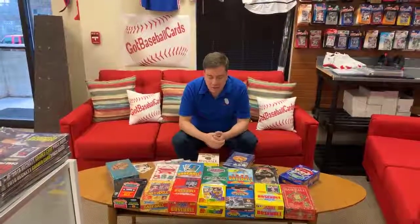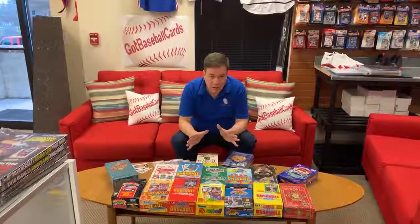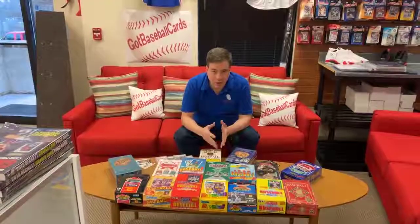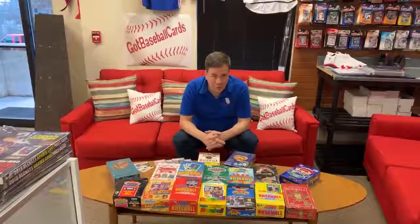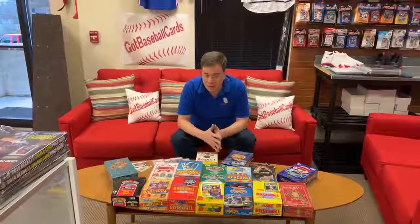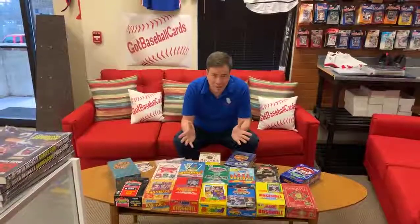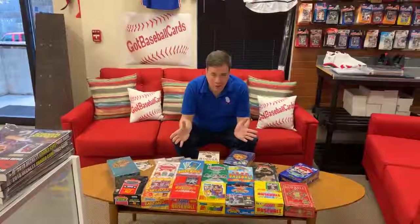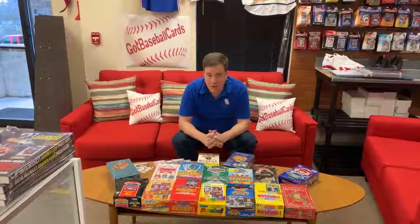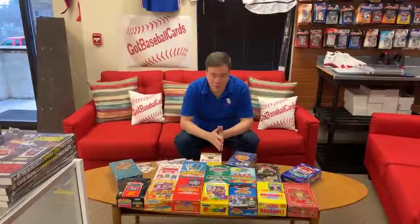I did want to educate collectors a little bit about the late 80s and early 90s, because even though the great majority of products produced back then were mass-produced and still available in large supplies, there are a handful of cards and sets from that time period that we actively pursue and are very hard to find on the marketplace. This is not a catch-all video — I want to hit some highlights and let collectors know there is some gold still to be found among the rubbish of the mass-produced cards from those years.